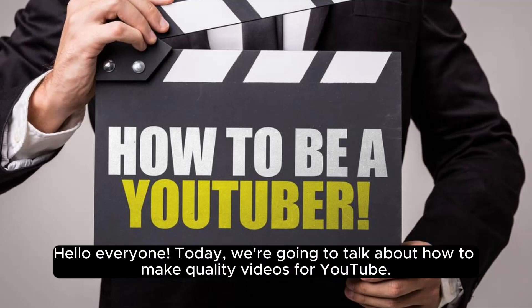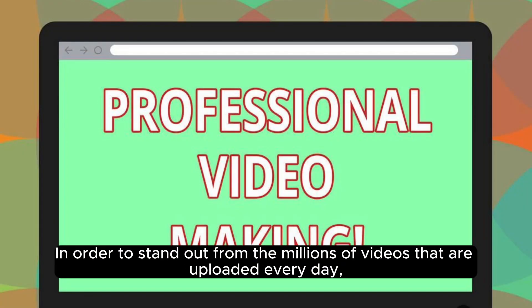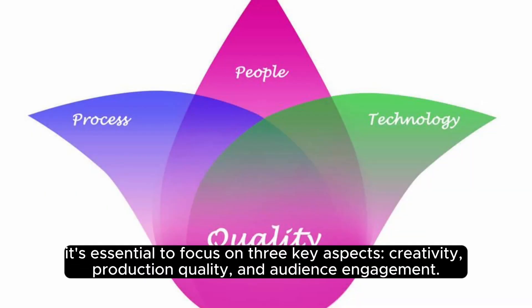Hello everyone, today we're going to talk about how to make quality videos for YouTube. In order to stand out from the millions of videos that are uploaded every day, it's essential to focus on three key aspects: creativity, production quality, and audience engagement.